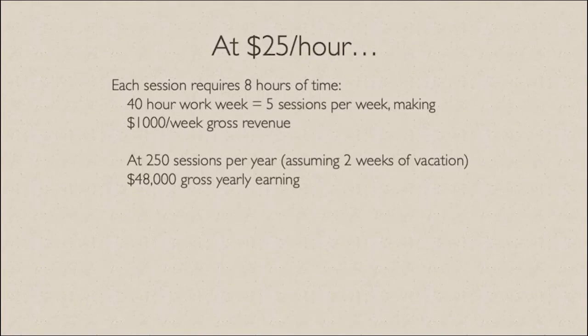Let's take the example even further. If we assume that JD wants to work a 40-hour work week, he can do five sessions per week and make potentially $1,000 a week of gross revenue. Assuming he takes two weeks off for vacation and works 50 weeks a year, that would be 250 sessions, giving him a gross yearly earning potential of $48,000 — which could sound okay.